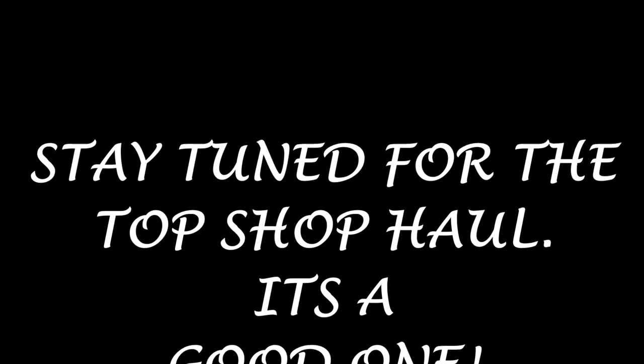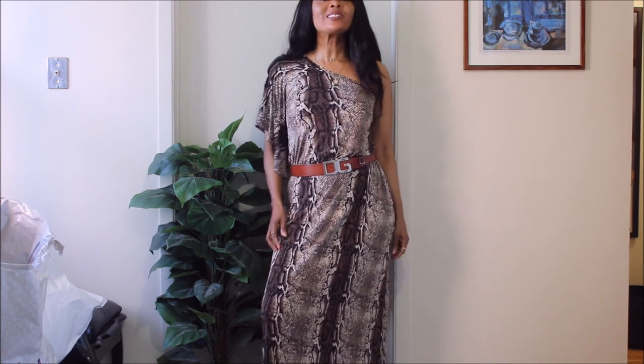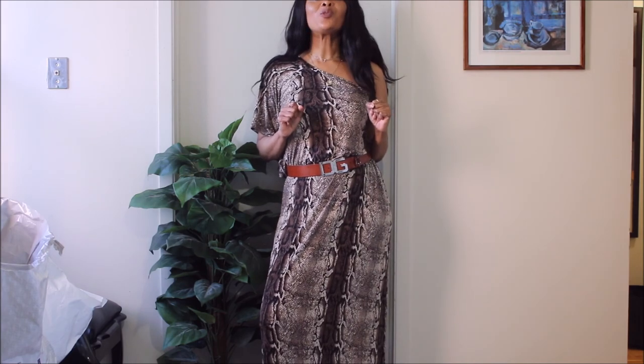I also went to Topshop — I didn't want to make this video too long, so stay tuned for the Topshop haul, guys, it's such a good one. And as I always say, remember to always love yourself and accept your perfect imperfections, because they are what make you unique and gorgeous.